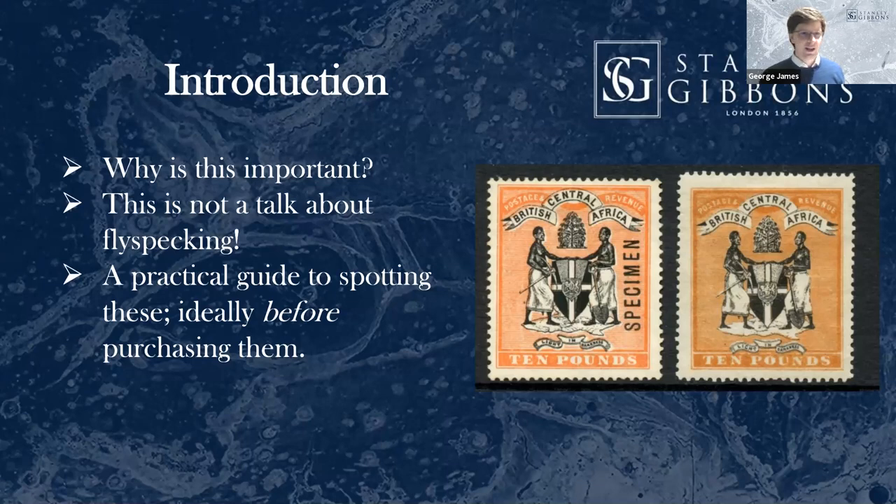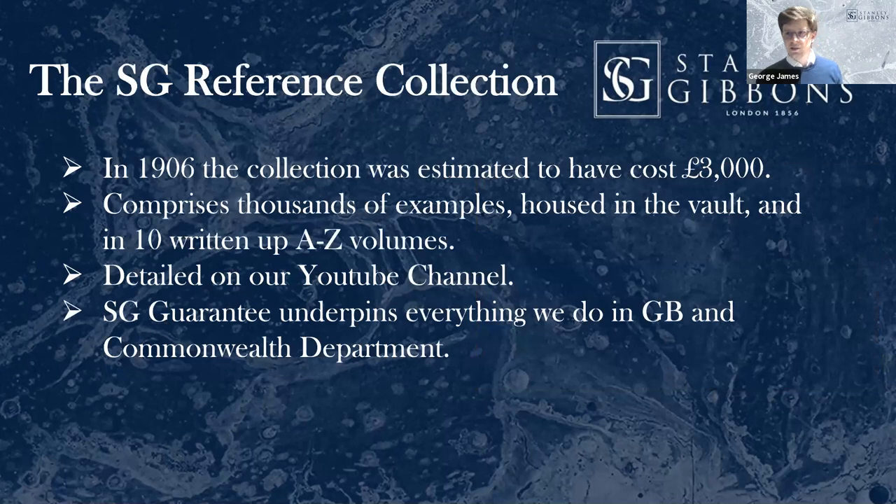So let's start with Stanley Gibbons. Charles Nissen, or Chas Nissen as he was known, was one of the early directors of Stanley Gibbons. He wrote a book in 1906 and estimated that as of 1906, £3,000 British pounds had been spent purchasing just reference forgeries. Accounting for inflation, that's £373,000 in today's money. Since 1906, that collection has only ever been added to — it's only grown — with the exception of the foreign collection covering Europe and South America.